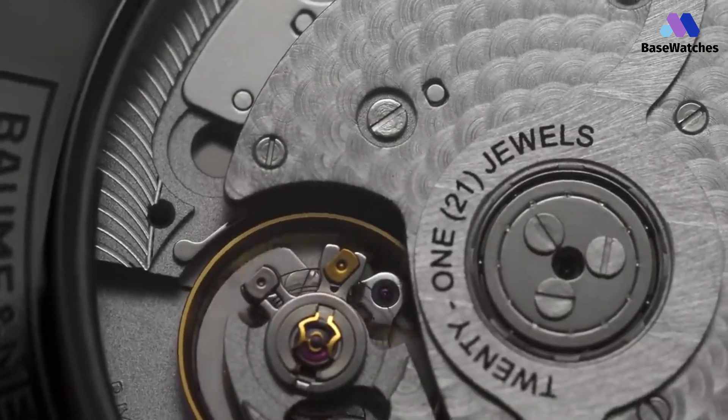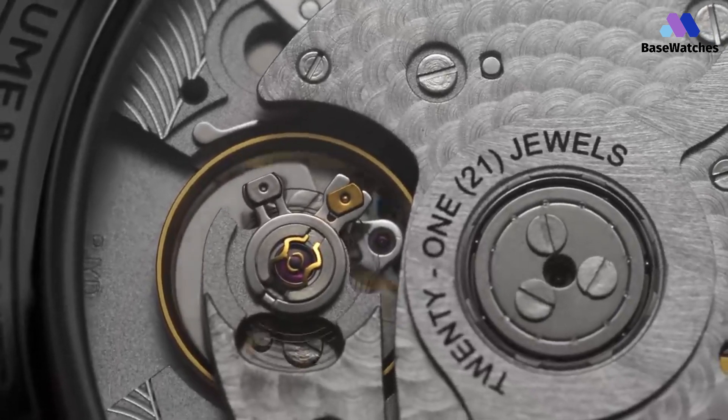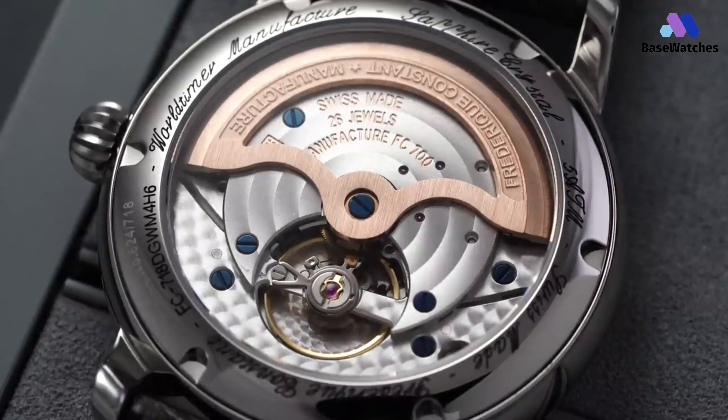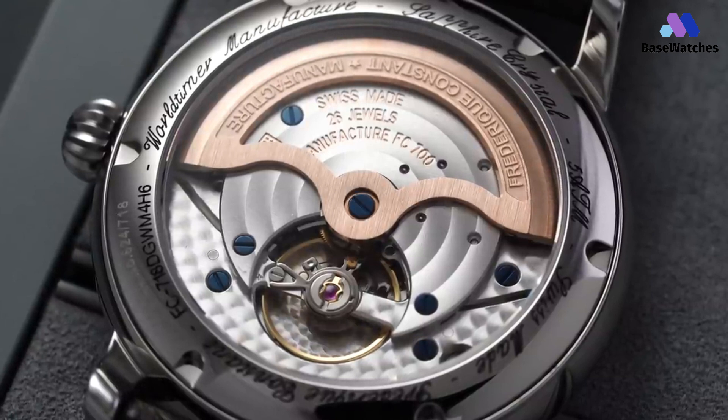In conclusion, the five best watches under $5,000 showcase a remarkable fusion of luxury and value. These timepieces epitomize the pinnacle of craftsmanship, design, and affordability, providing a perfect choice for discerning watch enthusiasts.